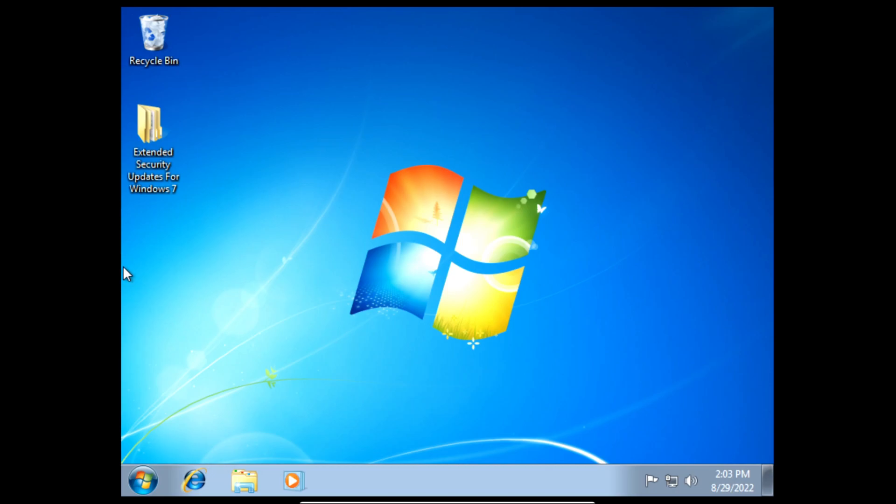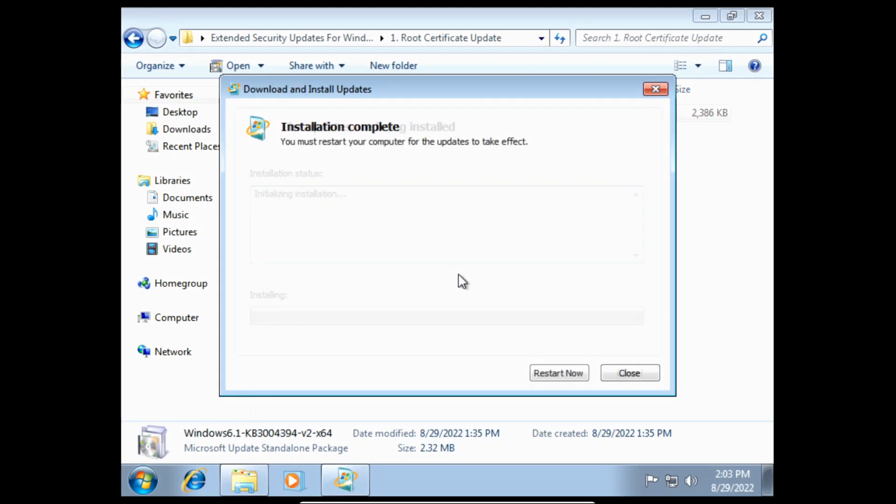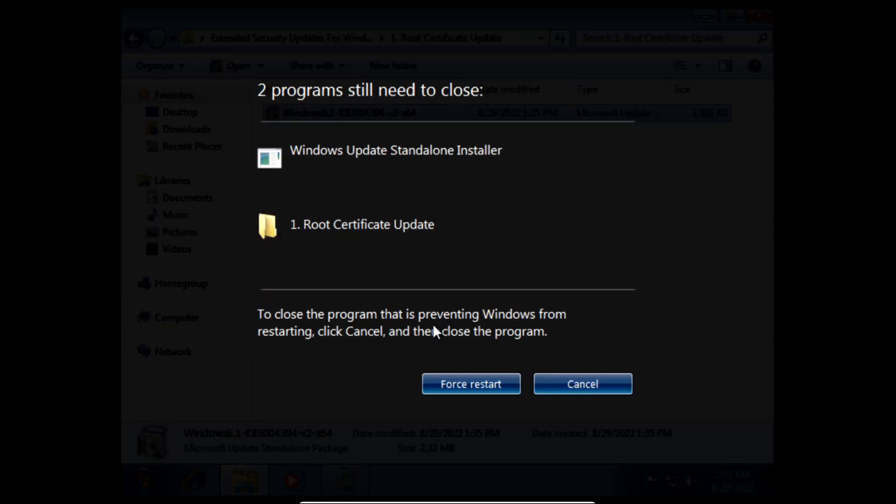So now with that out of the way, let's start. First we need to install the root certificate update. Click yes on the prompt and then it'll start installing the root certificate update. Then click restart now once it finishes installing the update.